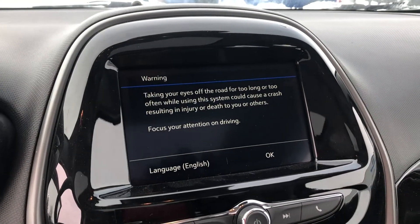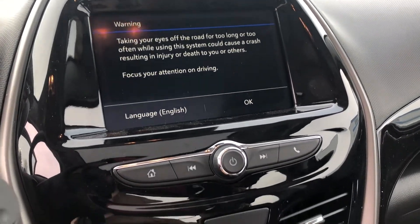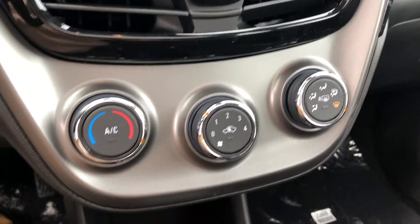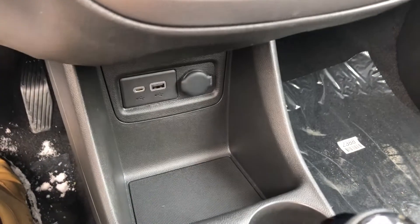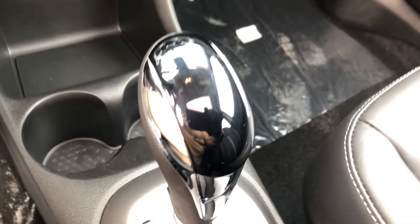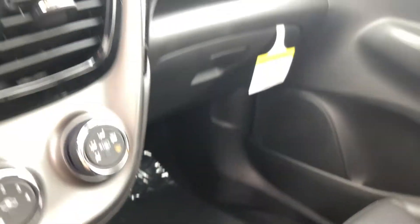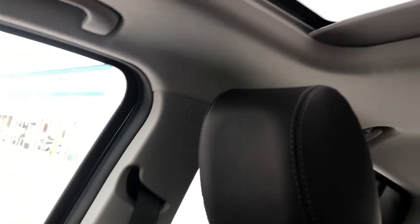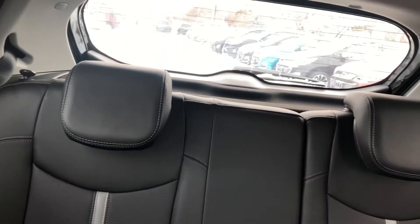We have our Chevrolet Infotainment 3 system featuring a seven-inch touchscreen display with Apple CarPlay and Android Auto capabilities. Below that we have our climate controls and USB connectivity. Our shift lever is a beautiful glossy black, and looking around the rest of the cabin we have this gorgeous contrasting interior throughout. Looking up we also have that sunroof letting in a bunch of natural light into the cabin — a really nice feature.